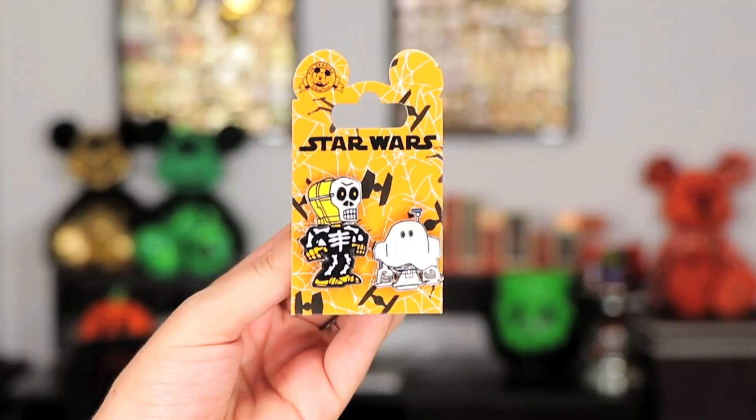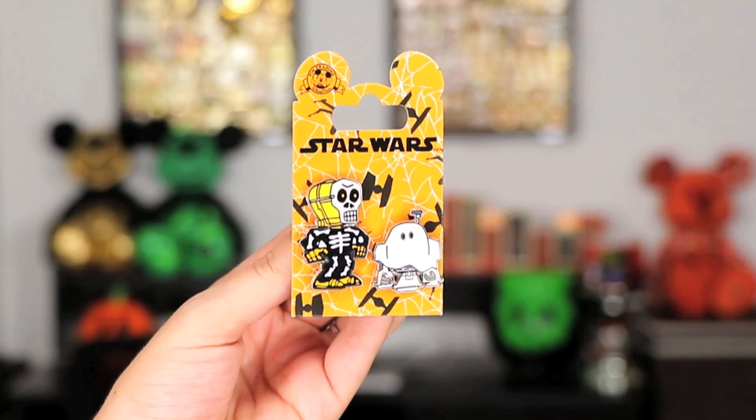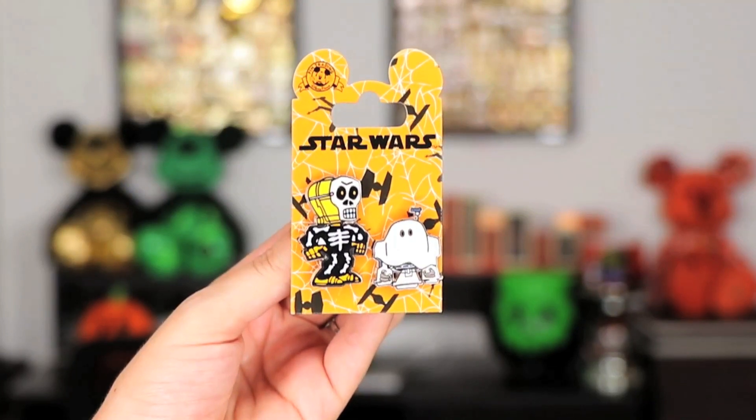Oh my goodness, I love this pin — it is so cute! I believe this is their park item. I'm a Star Wars fan and I love Halloween, so I love this. It is C-3PO and R2-D2, both dressed up for Halloween and ready to go trick-or-treating. C-3PO is dressed as a skeleton and R2-D2 is a ghost. You guys know how I feel about pins — I am a pin kind of gal — so this one is perfect. Thumbs up for Star Wars Halloween pins!